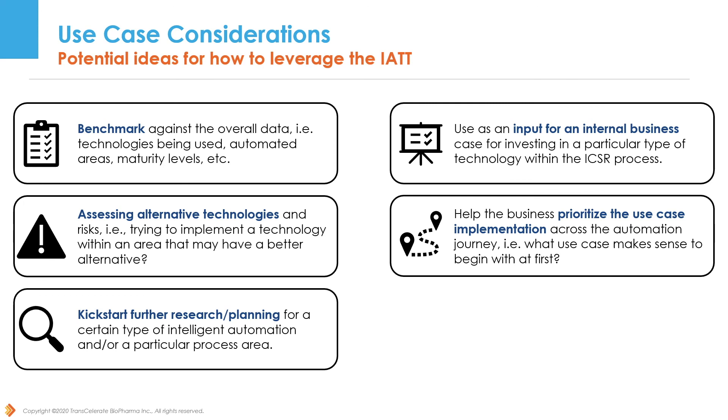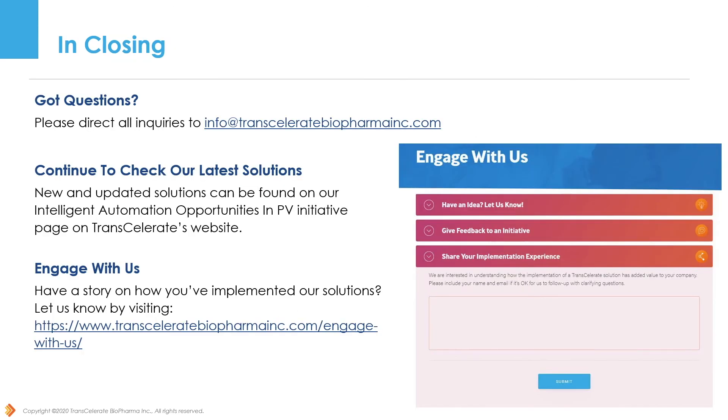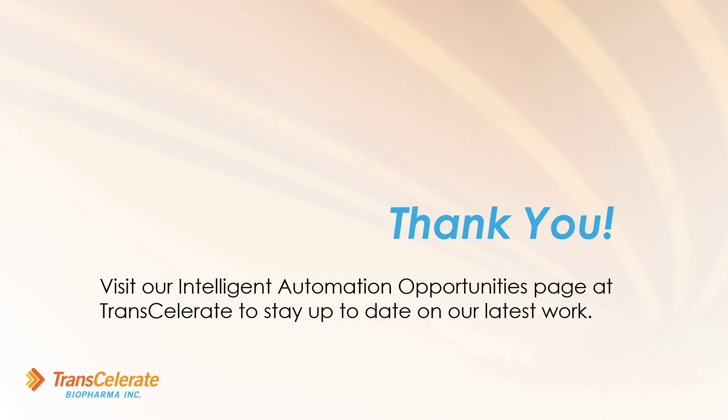As with many transformational changes, it is important to educate key stakeholders on what intelligent automation can do for PV. We believe that our IAT tool and other available solutions can help PV experts educate and inform other important stakeholders. We are actively developing resources related to testing and validating intelligent automation technologies. Please revisit our website periodically to see our latest solutions and updates. If you have any questions, feel free to reach out by emailing info@transcelleratebiopharmainc.com. Any updates or new solutions can always be found on our Intelligent Automation Opportunities in PV Solutions page on the Transcelerate website. If you use our IAT or other solutions, we would love to hear about your experience at transcelleratebiopharmainc.com/engagewithus. Thank you for watching this demo and good luck with your intelligent automation pursuits in drug safety.